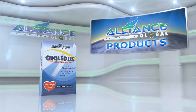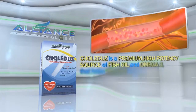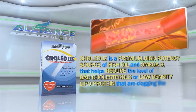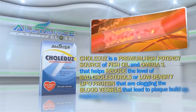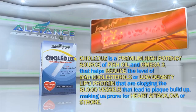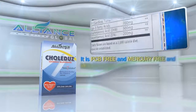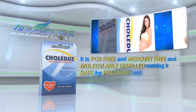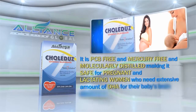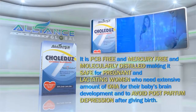Next, we have Colitus — a premium, high-potency source of fish oil omega-3 that helps reduce the levels of bad cholesterol or low-density lipoprotein clogging the blood vessels, leading to plaque buildup and making us prone to heart attack, CVA, or stroke. It is PCB-free and mercury-free, and molecularly distilled, making it safe for pregnant and lactating women who need extensive amounts of DHA for their baby's brain development and to avoid postpartum depression after giving birth.